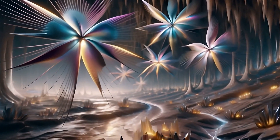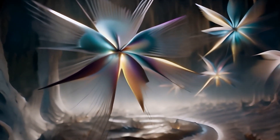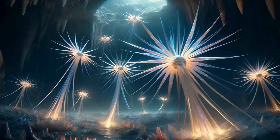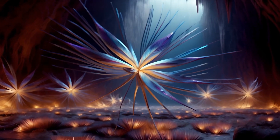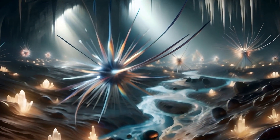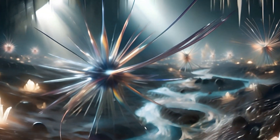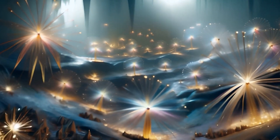Hovering amidst the iron-rich stalactites, the magnetic spore floaters epitomize the fusion of biology and magnetism. These organisms, anchored in place by the caves' magnetic field, glow subtly to attract and digest airborne particles. Their presence adds a mystical quality to the subterranean ecosystem.